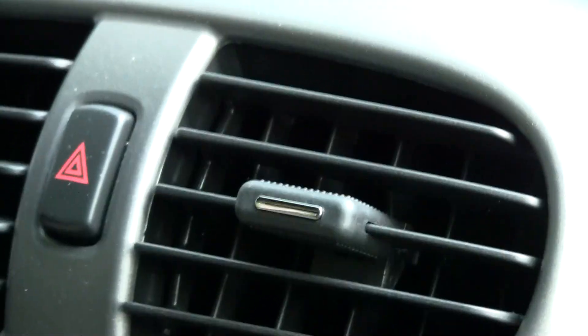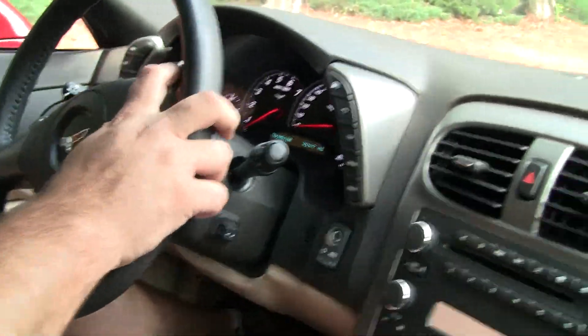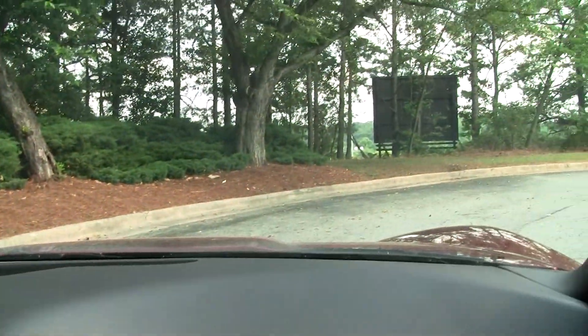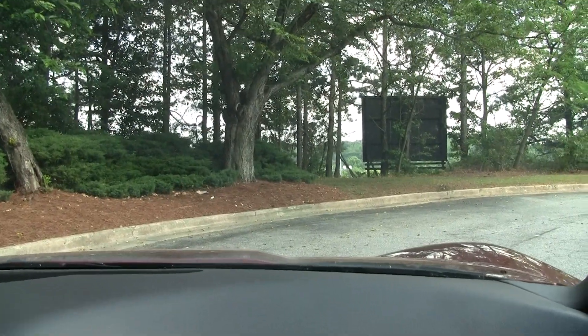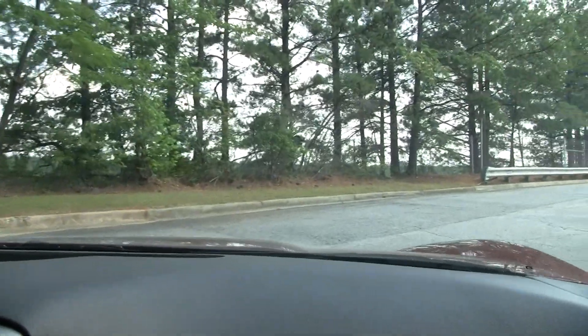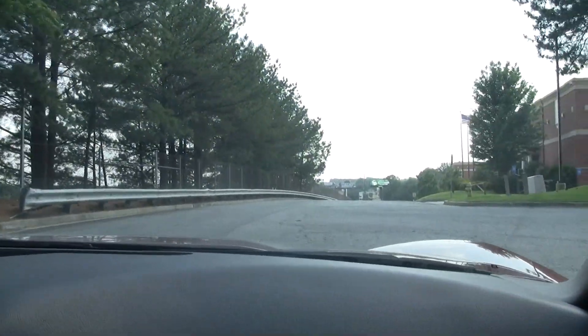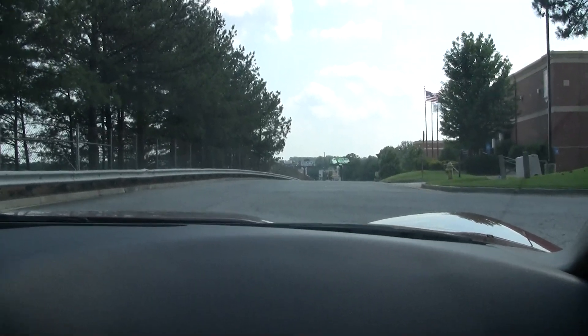I've got the AC blowing nice and heavy right now. Let's turn that down so y'all can hear me better. Obviously, paddle shift transmission started in 2006 and continues through today — so automatic or paddle shift. Today I'm going to actually drive this thing in paddle shift mode because no one ever sees videos of that. Telescopic steering adjusted, heads up display adjusted, mirrors look good, and put it down into shift mode.